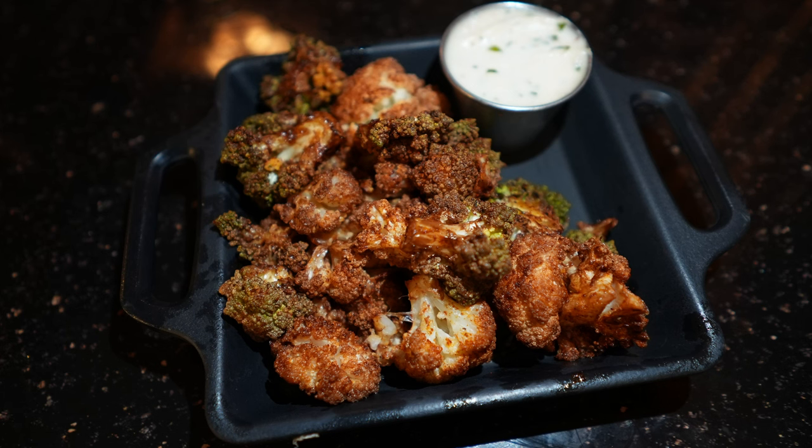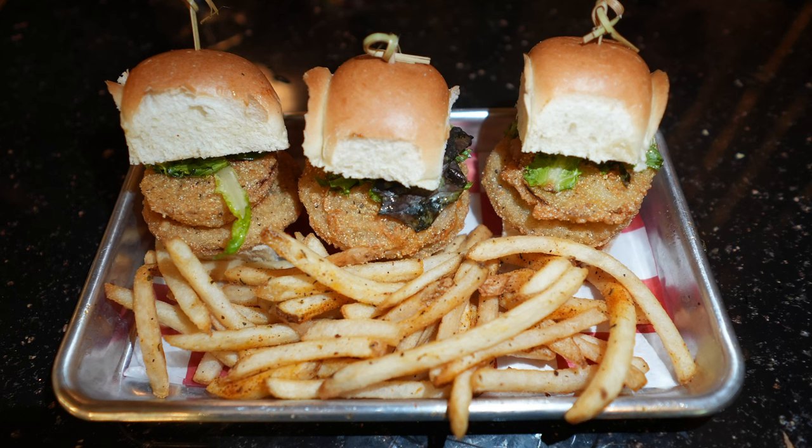From everything we tried, the crispy cauliflower was a standout for me — I really enjoyed it. I didn't realize it was a garlic aioli; I thought it was ranch. There were big, hearty chunks of cauliflower, which I really liked. I also enjoyed the fried green tomato slider, though my one knock is that when you bit into it, it was a little wet — a little slimy green tomato slider.